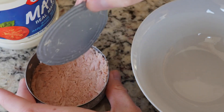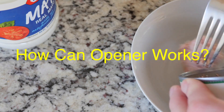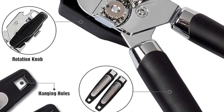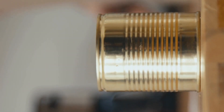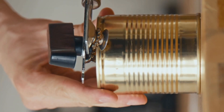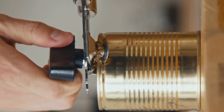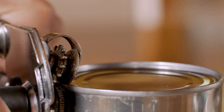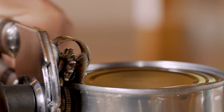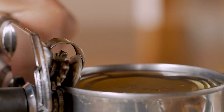Now, let's break down how a typical modern can opener works. The key components include the cutting wheel, the serrated feed wheel, the handles, and the turning mechanism. When you place the can opener on the can, the cutting wheel is positioned on the edge of the lid, and the serrated wheel grips the side of the can. As you turn the handle, the cutting wheel rotates and pierces the lid, while the serrated wheel pulls the can opener forward, guiding it along the edge of the can. This coordinated action allows the cutting wheel to slice through the lid cleanly and efficiently.